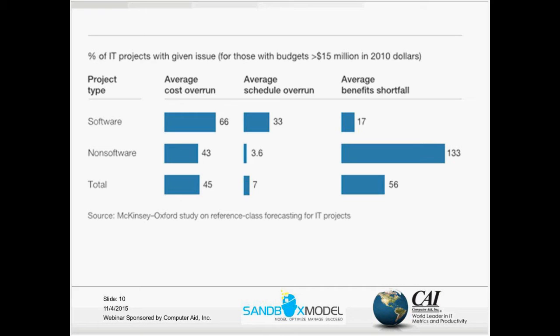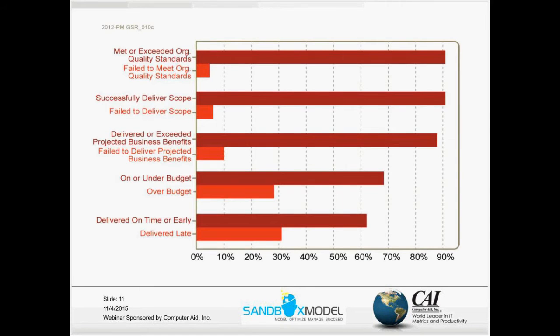Another study done by PricewaterhouseCoopers in 2012 shows slightly different numbers but basically the same picture. About 30% of projects are over budget, about 30% are delivered late, and projects failing to deliver business benefits, deliver the scope, or meet organizational quality standards are about 10% or less.